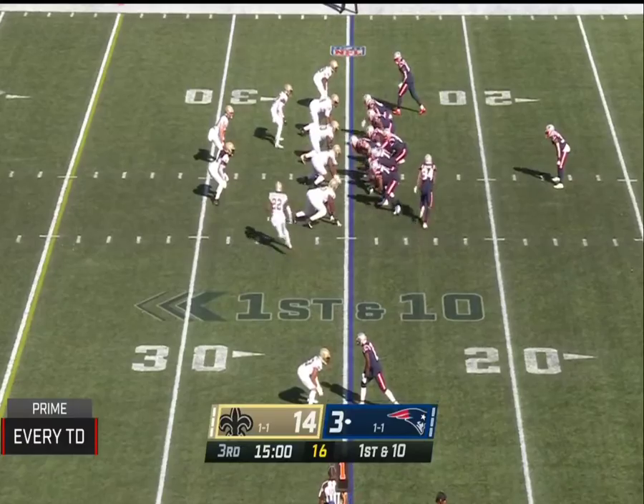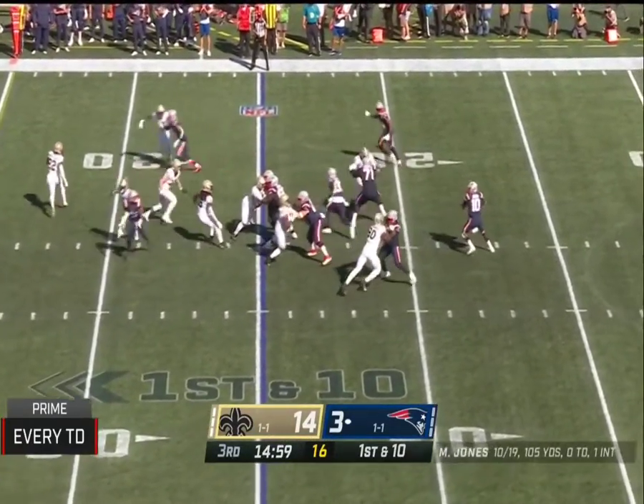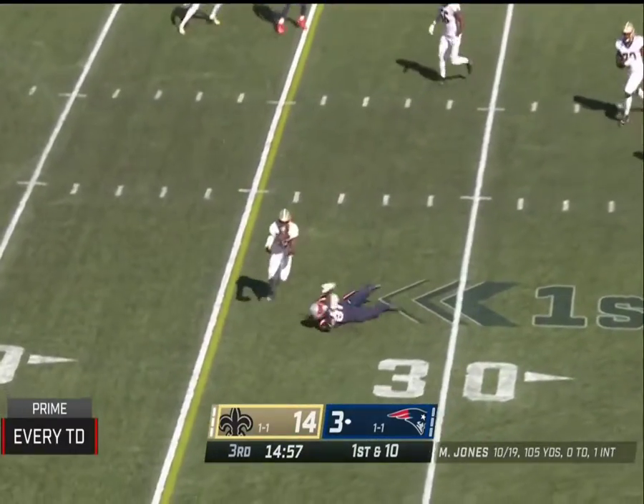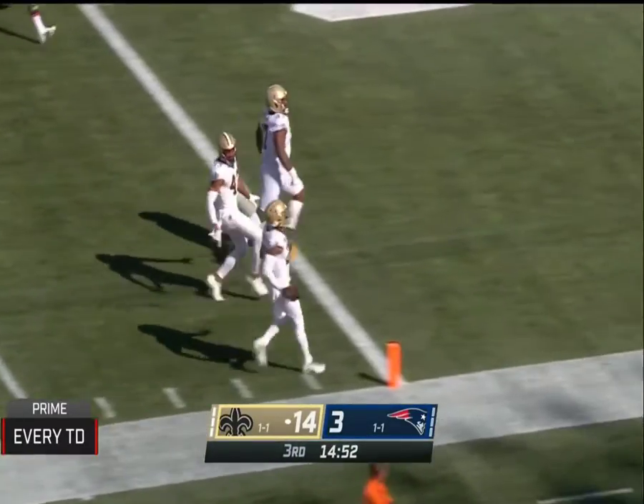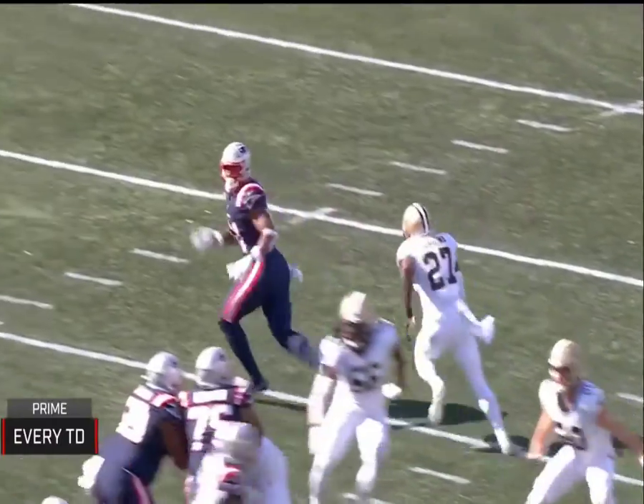They're down a running back right now in James White, so we'll see how they can contend with that. Oh, disastrous play to begin the half — Malcolm Jenkins is going to cruise home for a pick six.